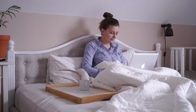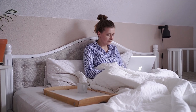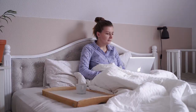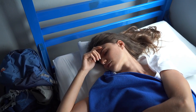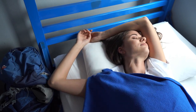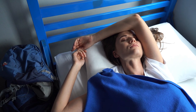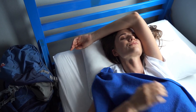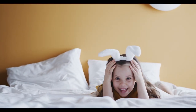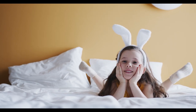Cotton percale sheets are like that trusty pair of jeans you never want to take off — crisp, cool, and classic, a staple in any bedroom that values comfort and quality. Cotton percale sheets are made from a specific type of weave that results in a matte finish and a crisp, cool feel. The percale weave is tight and plain, with each thread crossing over and under another thread. This gives the sheets their signature durability and breathability, making them ideal for warm sleepers or those who love a fresh, hotel-like bed every night.